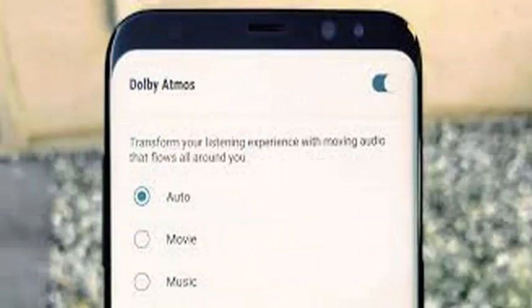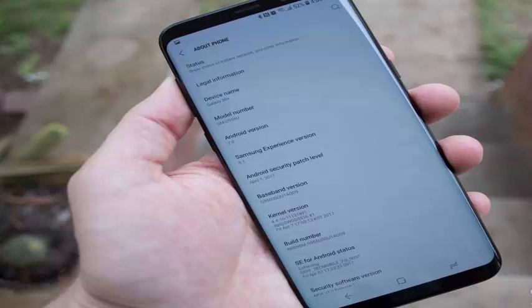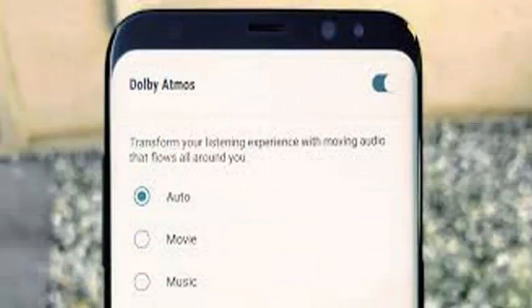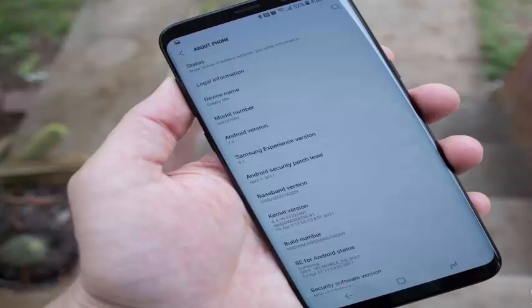In addition to Dolby Atmos support, the latest experimental version of Android 8.0 Oreo for the Galaxy S8 and the Galaxy S8 Plus also brings the Android security patch for January, whose content Samsung detailed several days ago but has yet to present to any of its devices in the West as part of a stable software package.